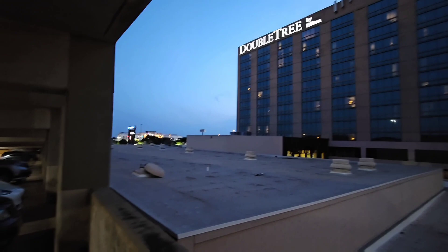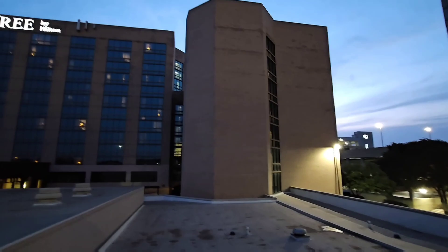Oof. Hotel garage parking is the worst, especially if the garage is not connected to the hotel.